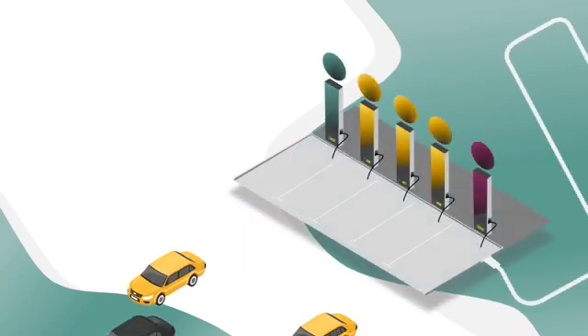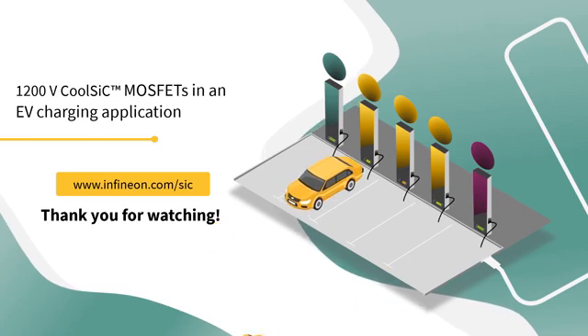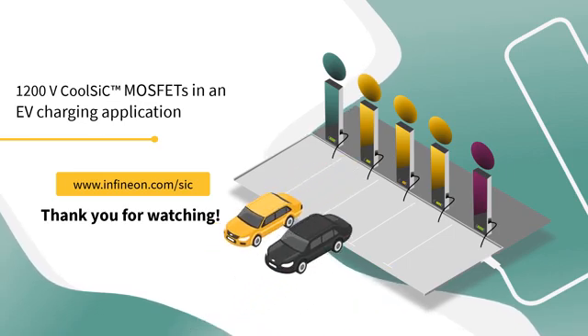Hopefully, this video was interesting and provided you some hints on 1200V CoolSIC MOSFETs in an EV charging application. Thank you.